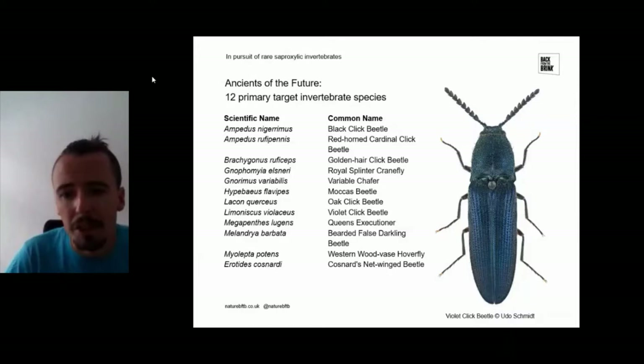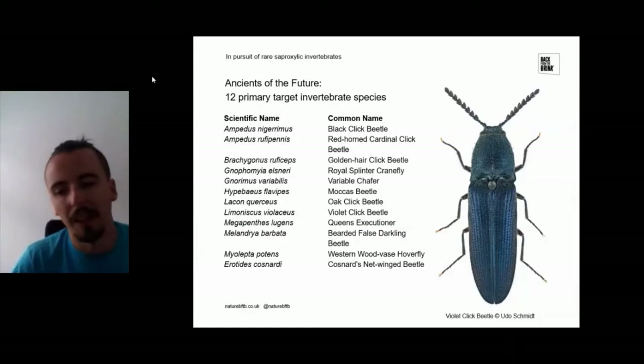As well as the primary target species — the rarest of the rare — there's also a whole suite of secondary species. These saproxylic invertebrates present a number of different challenges. They tend to be very elusive, with very few records in the UK. They're difficult to identify, which means you often need experts involved, and it's really difficult to train volunteers to survey for them because they need microscopes and really specialist knowledge.